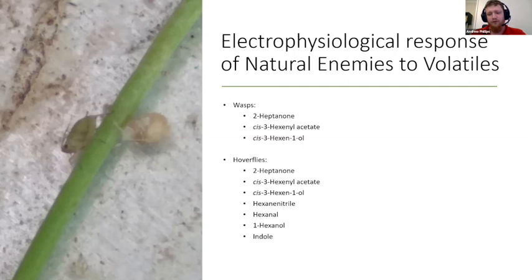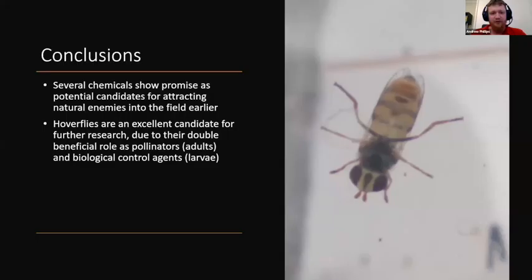I'm very excited to explore that further. In conclusion, several chemicals show promise as potential candidates for attracting natural enemies into the field earlier, especially the green leaf volatiles. When I started this project I expected to come out on team wasp or team ladybird beetle, but I've ended up on team hoverfly. I believe hoverflies are an excellent candidate for future research due to their double beneficial role — as pollinators as adults and as biological control agents, since their larvae are voracious predators of aphids.